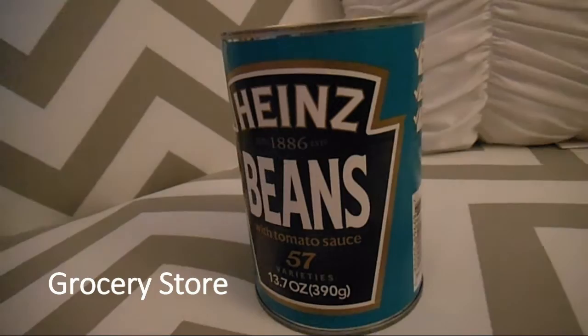Then we have some Heinz baked beans. These were found in one of our local stores. They do have baked beans in America, they're just different to ours.